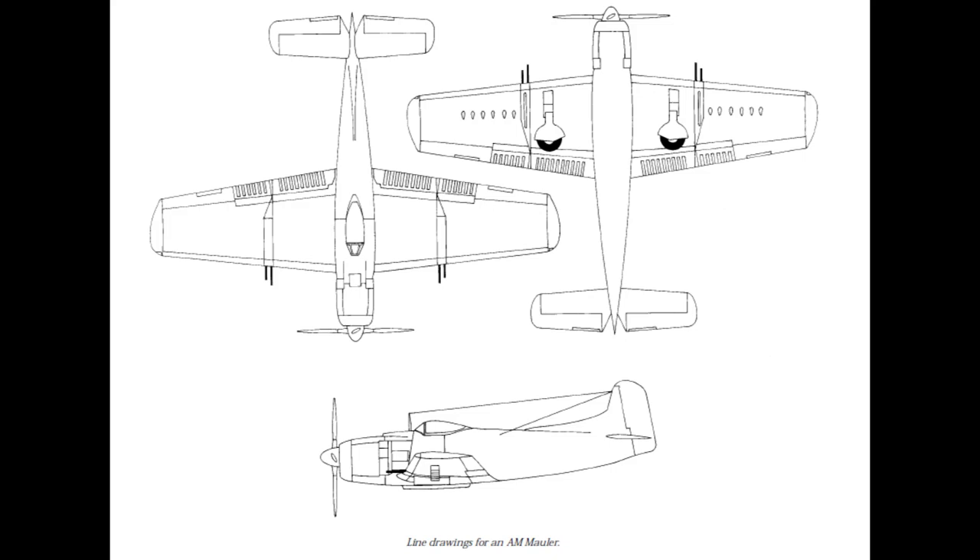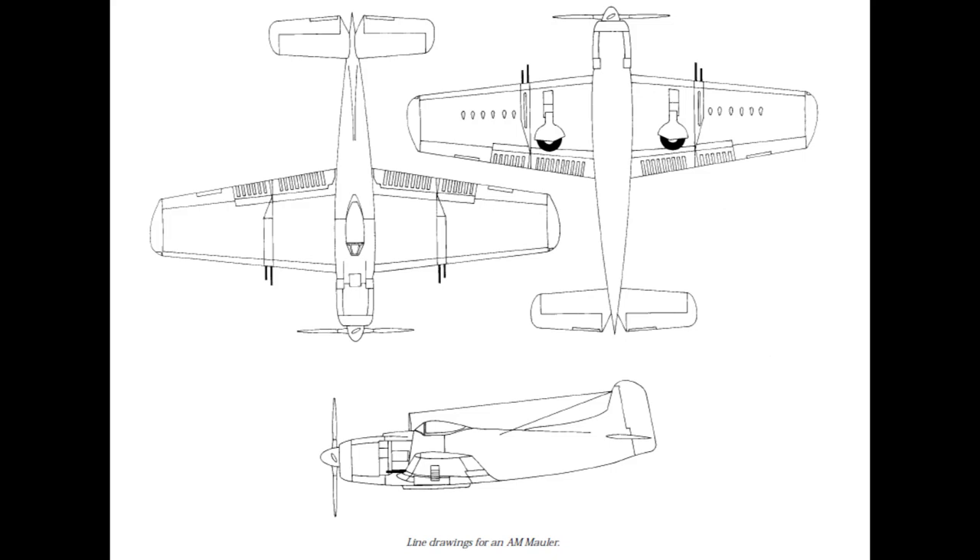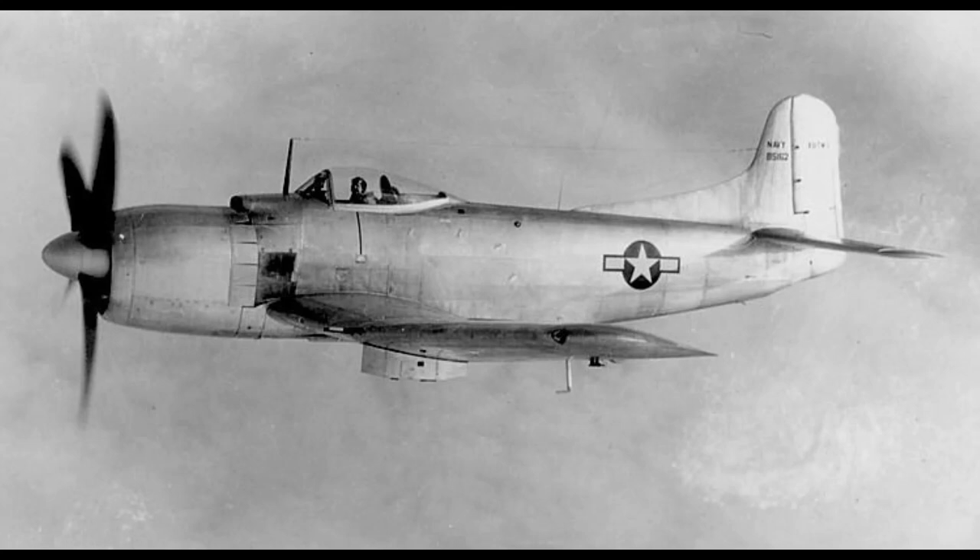Development of the Mauler was extremely fast, to begin with at least. The US Navy ordered two prototypes of the aircraft on May 31st 1944, and the first flight occurred on August 26th — a remarkable achievement by Martin. Test flights showed the aircraft to have a number of problems that Martin needed to address, but despite this the Navy, anticipating the bloody battles to come in the projected invasion of Japan, ordered 750 in January 1945.